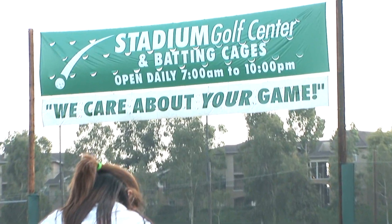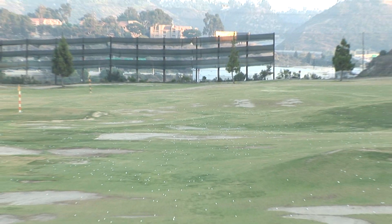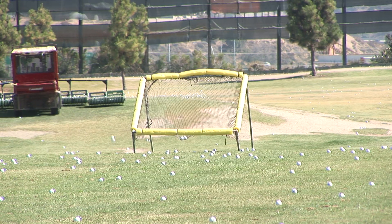What other golf facility can you go to to work on your chipping, your sand shots, your pitch shots from 30 or 40 yards in the middle of a city? That's what you get here at Stadium Golf Center.